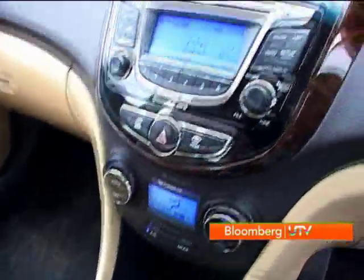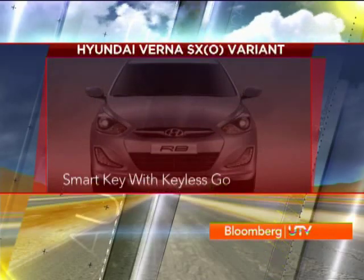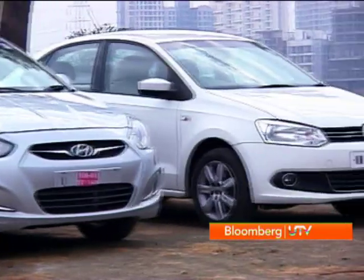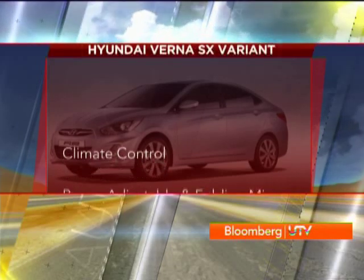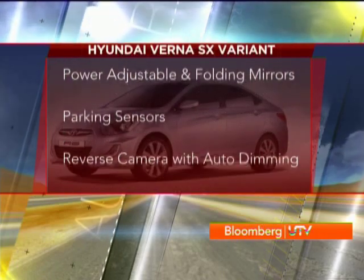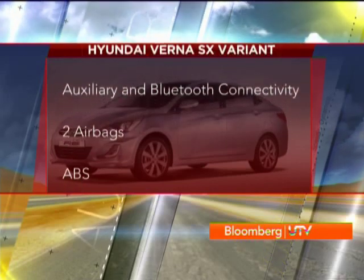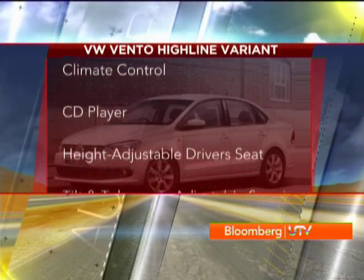The equipment list on the Verna would make many a car from higher segments nod in admiration. The top-of-the-line SXO variant gets a smart key with keyless go, leather upholstery, six airbags, ABS with EBD and ESP. The lower-spec SX variant is priced along the lines of the Vento Highline and comes packed with climate control, powered mirrors, parking sensors, a reversing camera integrated into the auto-dimming rearview mirror, and a music system with USB, auxiliary and Bluetooth connectivity. This variant also sports two airbags and ABS.